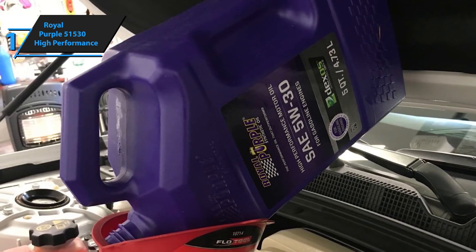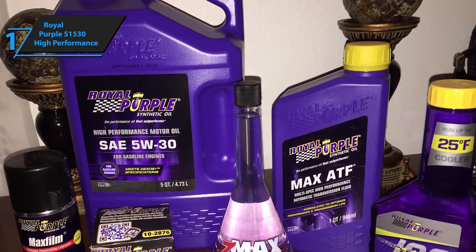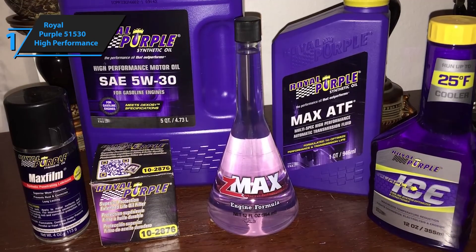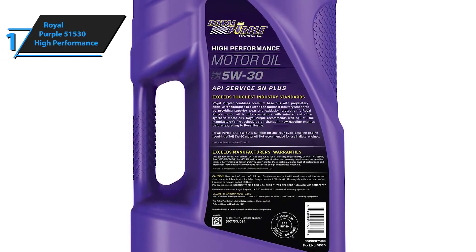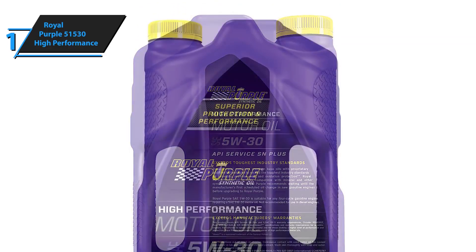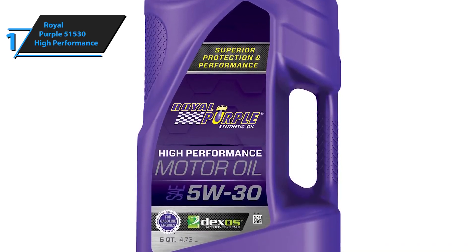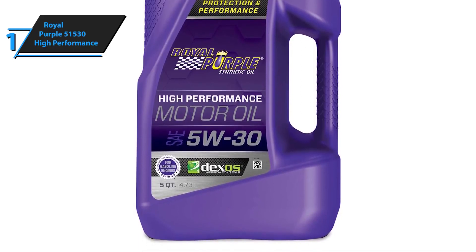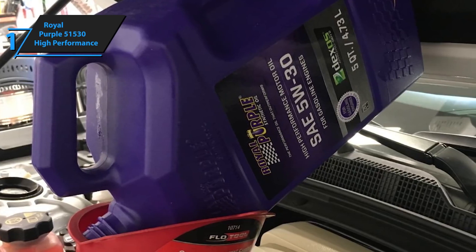No special procedures are required when upgrading to Royal Purple. This engine oil is fully compatible with mineral oils or other synthetic oils. Royal Purple recommends waiting until the first oil change provided by the manufacturer in new gasoline engines before upgrading. Royal Purple licensed engine oil provides superior protection and improves the performance of gasoline and diesel engines. The product meets the performance requirements of ILSAC GF-5 and Dexos 1 Gen 1. The manufacturer uses proprietary additive technologies combined with premium base oils to ensure unmatched engine performance. This oil can withstand oil sludge, thermal decomposition, and oxidation, and can ensure reliable engine operation even in cold environments.